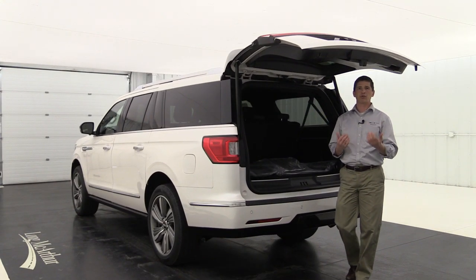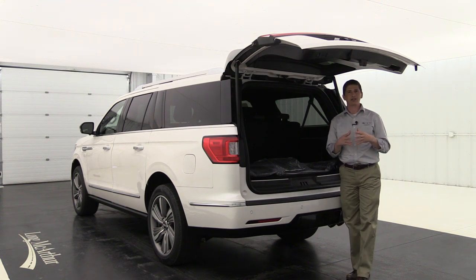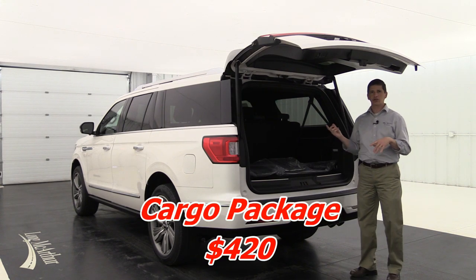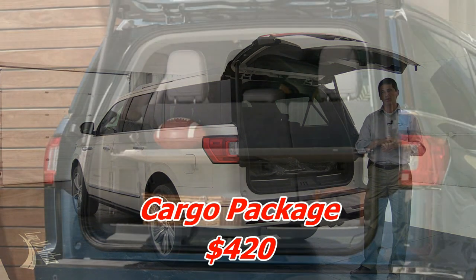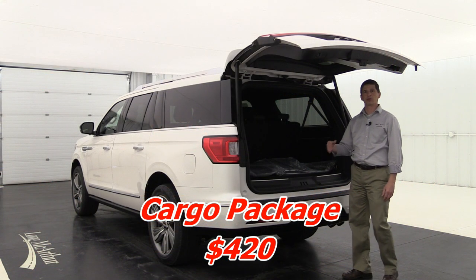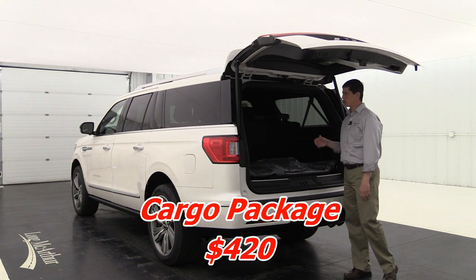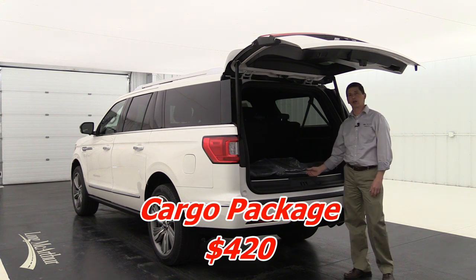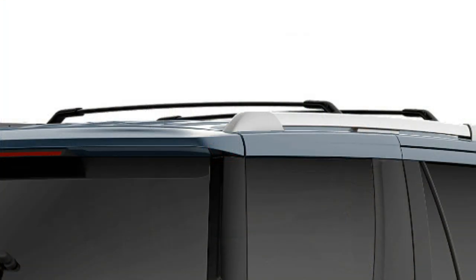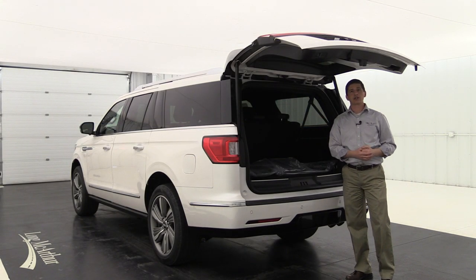Now for optional packages — first is the cargo package, which includes a tiered cargo management system, a four-way partition to organize the rear cargo area for luggage management on long trips. It also includes cross bars that mount on the roof rack side rails to manage larger suitcases on top. Especially helpful for a family of six or seven with the extended-length L model.